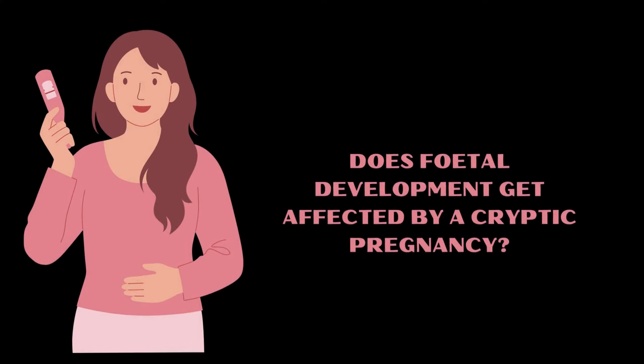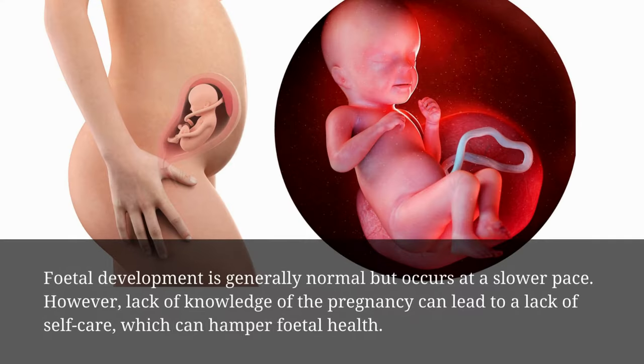Does fetal development get affected by a cryptic pregnancy? Fetal development is generally normal but occurs at a slower pace. However, lack of knowledge of the pregnancy can lead to a lack of self-care, which can hamper fetal health.